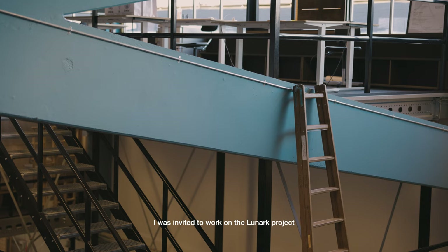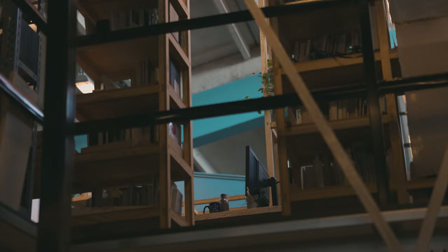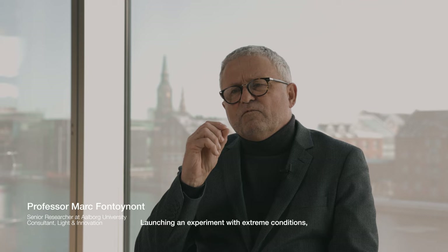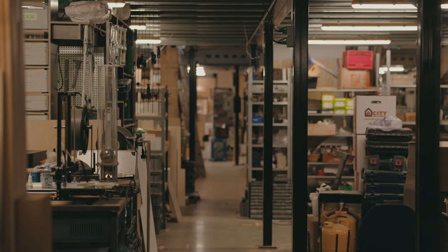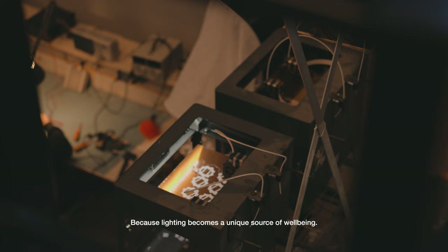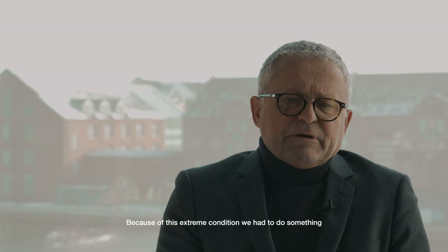I was invited to work on the Lunar project to write a roadmap for the evolution of lighting. Launching an experiment with extreme conditions, where people are really missing daylight, with people in full darkness, we believe that it becomes very interesting, because lighting becomes a unique source of well-being.